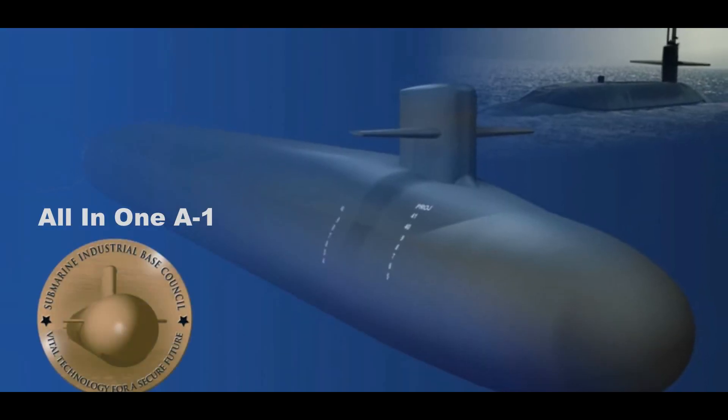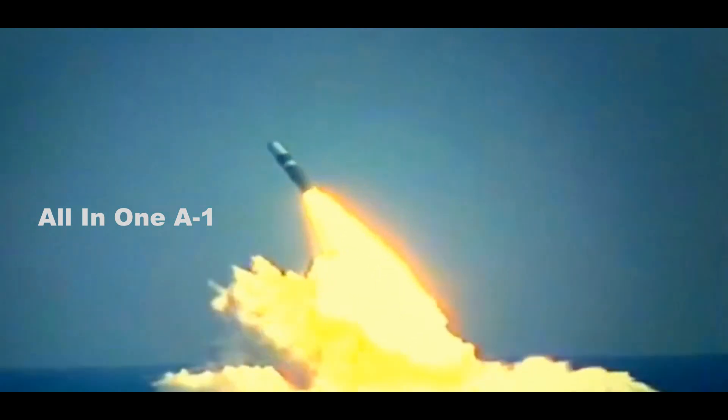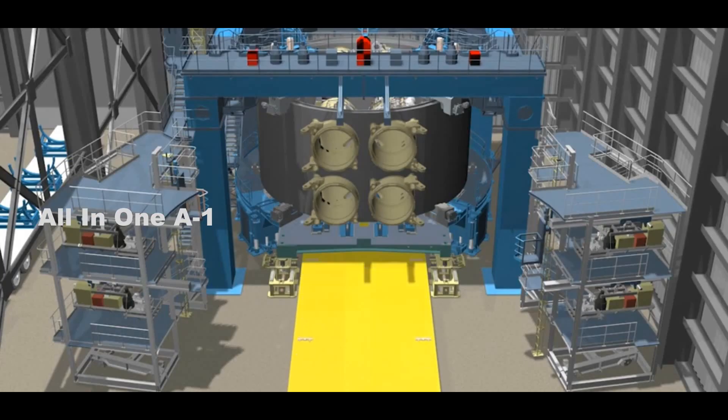The SSBN classification is the U.S. Navy acronym for a submarine armed with ballistic missiles that is nuclear-powered. The SSBNs have a different primary function than SSN fast-attack submarines, and need different design features as well.